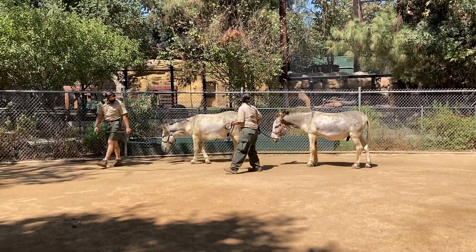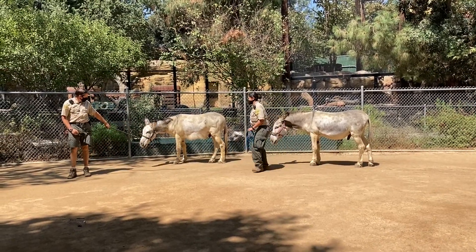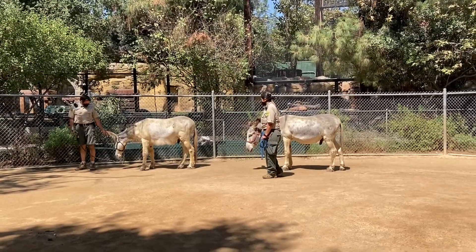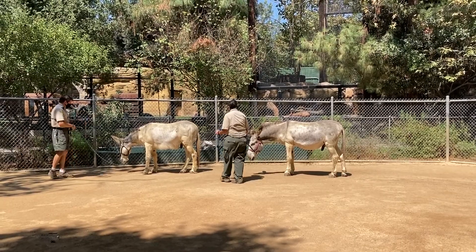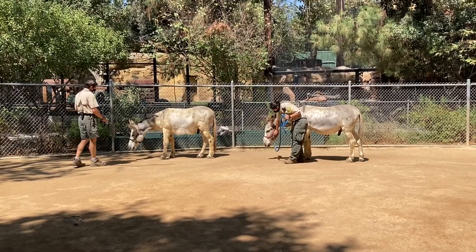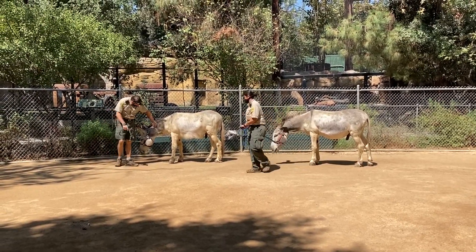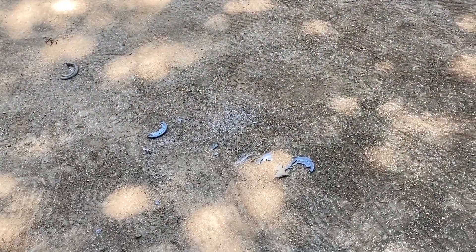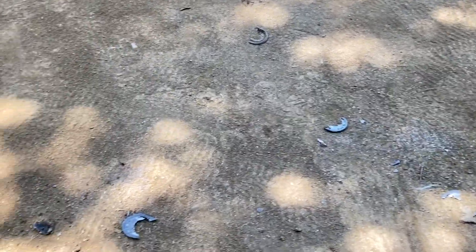Our zookeepers Hilda and Chris are now walking our burros around their habitat area — they have finished with their hoof trims and cleanings. They did have some light sedation just to keep things calm and stress-free, so the zookeepers will walk them around a bit until the sedation wears off, making sure the burros are doing very well. On the ground here we can see the evidence of the hoof trimming — parts of the hoof that were trimmed off, just like we cut our fingernails or toenails, as well as dirt and particles that were cleaned out from inside the hooves.